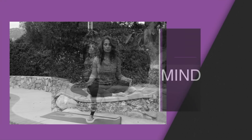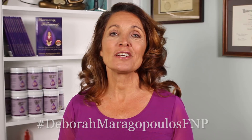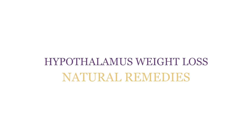If you want to know how to lose weight and stay fit by reprogramming your hypothalamic weight set point, then this is the video for you. Welcome back to The Hormone Healing Show. Today I'm going to show you how your hypothalamus controls your weight.